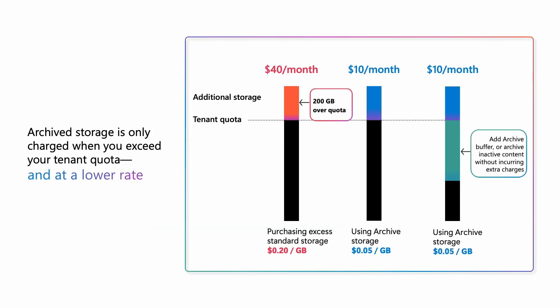Archive storage is priced at just five cents per gigabyte per month — 75% less than standard storage at list price. In this example, you see a tenant exceeding its license-included quota by 200 gigabytes. At 20 cents per gigabyte, that costs an extra $40 per month for standard storage. By archiving 200 gigabytes of inactive data, that excess could be charged at the archive rate, and the new bill will only be $10 a month. With Microsoft 365 Archive, you only pay for storage when usage exceeds your SharePoint Online license quota, so you can proactively archive sites now to prepare for future growth.